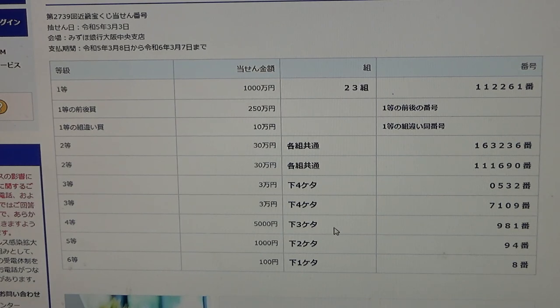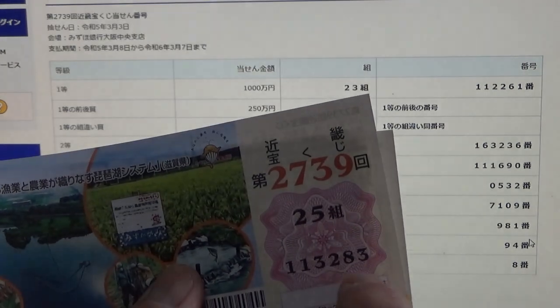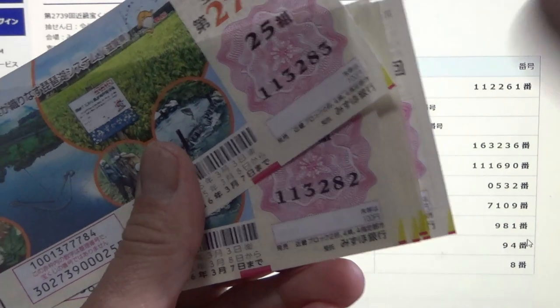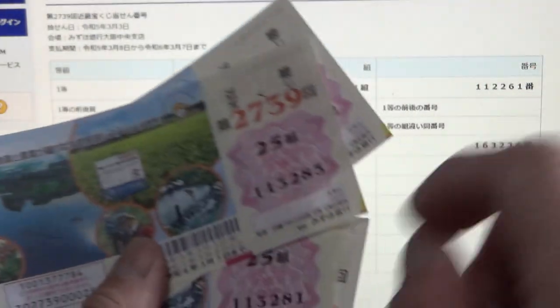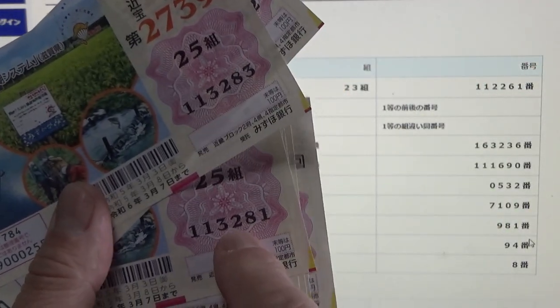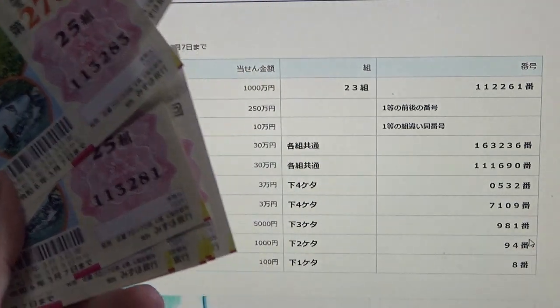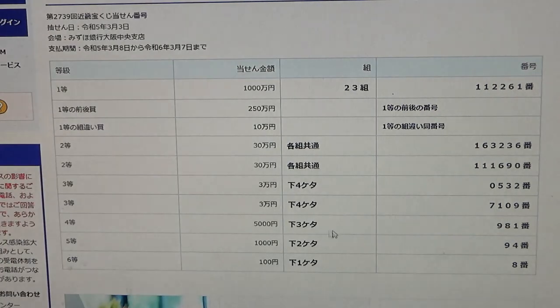To win the fourth prize — Gosen-en — the last three numbers of your ticket must be 9-8-1. I have 2-8-3, 2-8-2 — no good for me because mine starts with a 2. It must start with 9-8 something, so 9-8-1 — no good.